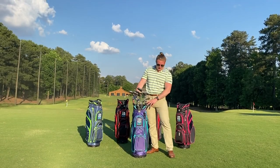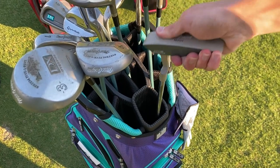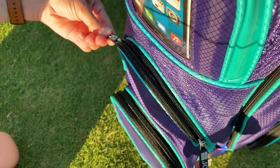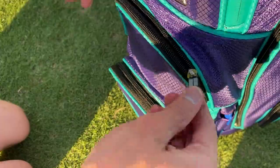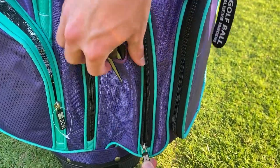The TL650 Car Bag has a 9.5-inch 14-way top with a putter well and dual easy grip handles. It is built with 13 pockets, 5 waterproof zippers, and internal organizers designed for easy access to all your golf tools.